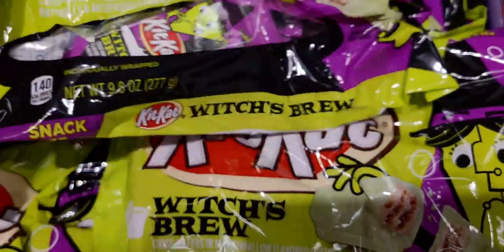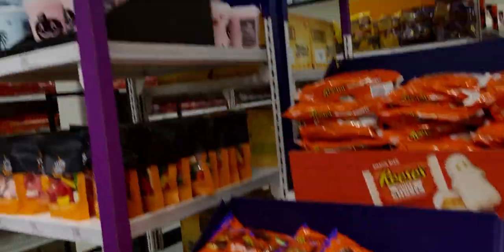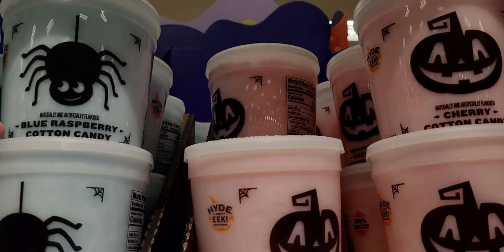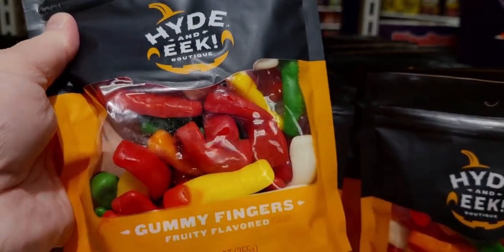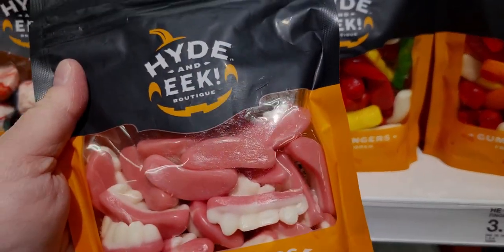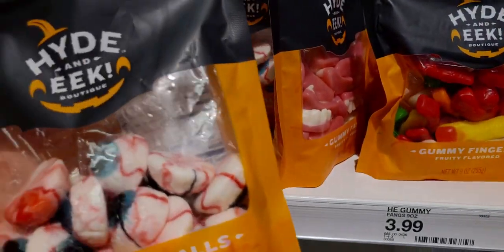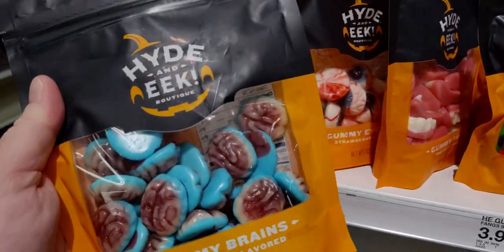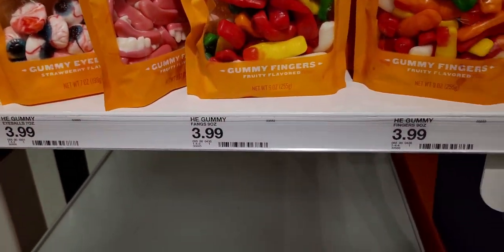Of course they have Reese's pumpkins for $3.99. There's a cute little tower of goodies: cotton candy in blue raspberry and cherry for $2.99. They have gummy fingers — so gross but fun — $3.99, gummy fangs, gummy eyeballs, and gummy brains by Hide and Eek. So much detail on these little candies, all $3.99.